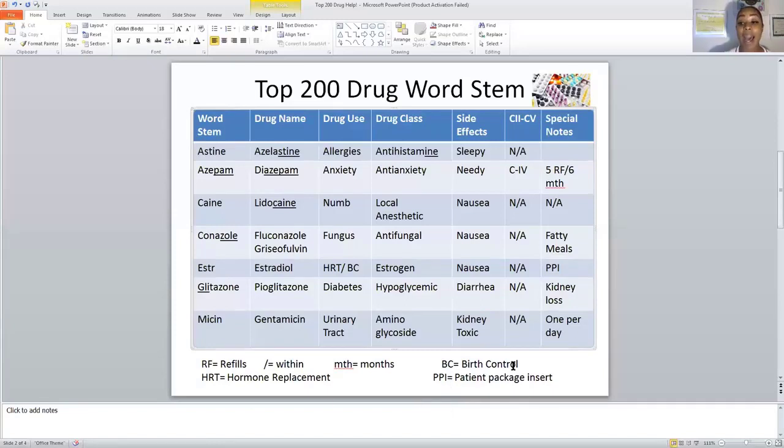At the bottom of the slide I've provided a legend with abbreviations so you can follow along. PPI equals patient package insert.